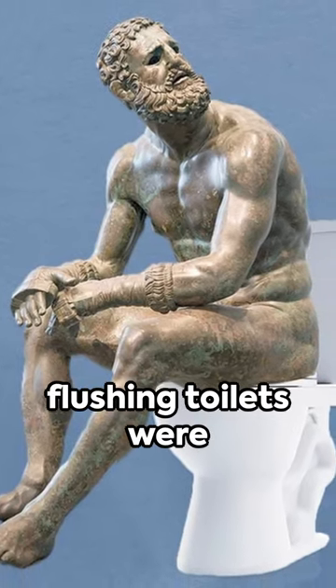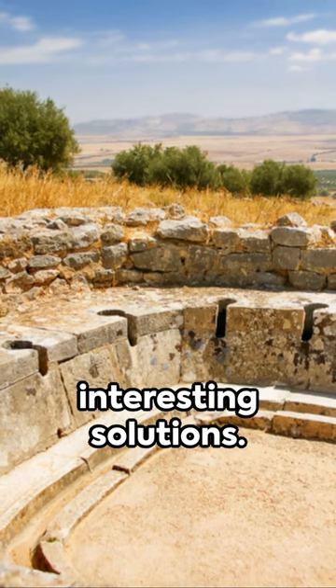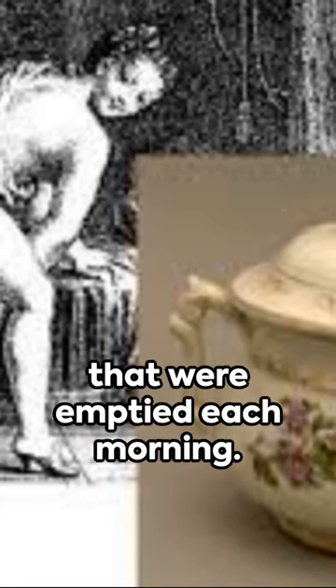Just how did we go to the toilet before flushing toilets were invented? Well, our ancestors had some interesting solutions. Chamber pots were commonly used in bedrooms, particularly at night. These were small bowl-like containers that were emptied each morning.